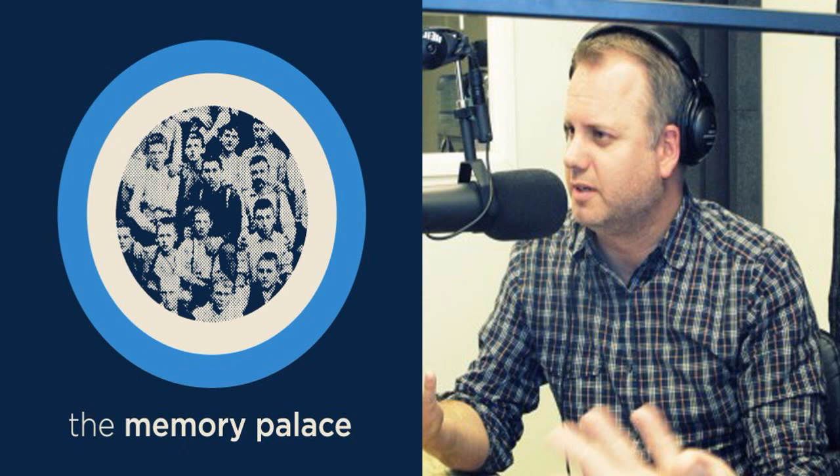This is the Memory Palace. I'm Nate DeMeo. The man who woke with a start and threw up — he could barely see. It was just before dawn. He smelled something strange and sweet in the air there in his bedroom. He turned to his wife and asked her to run to the kitchen and make sure that the pilot light in the stove was still on, that there wasn't a gas leak. She went to get up, but found that her legs no longer worked.